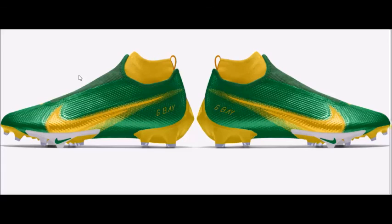Thank you for watching this video. If you'd like to get these cleats, we'll put the link in the description. Thanks for watching and make sure to hit the subscribe button.